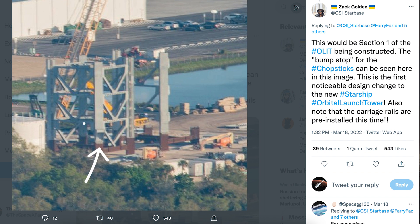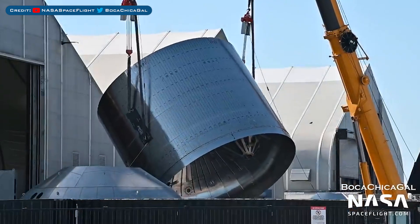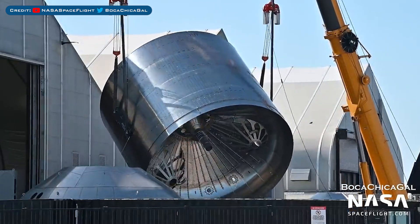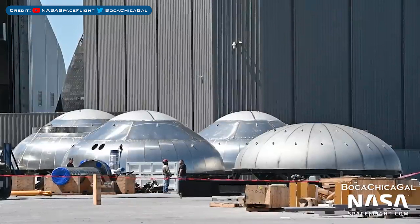The bump stop for the chopsticks can be seen in the images — this is the first noticeable design change to the new Starship orbital launch tower. Also note that the carriage rails are pre-installed this time. Launch photographer Ryan Bale also posted a shot of the launch tower segments at the Cape. A new Starship aft section was flipped in the yard after being sleeved, and a load of domes can be seen waiting to be sleeved.